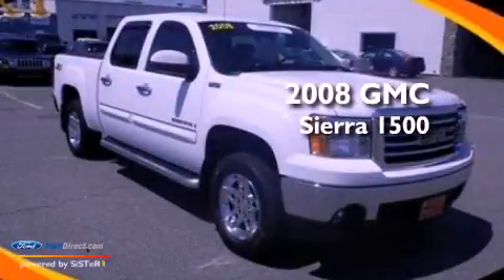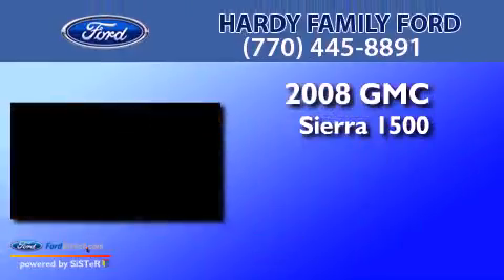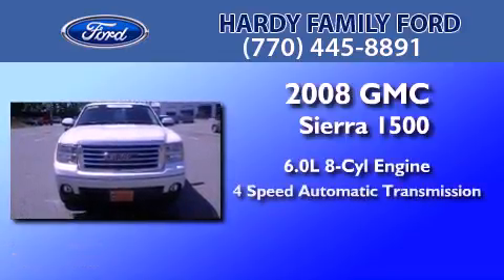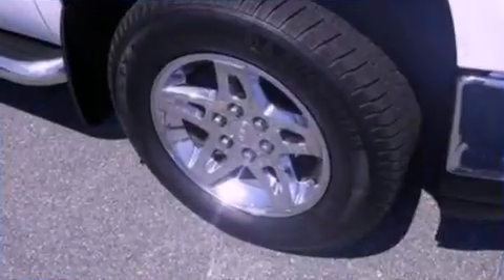This is a 2008 GMC Sierra 1500. It features a 6.0-liter, eight-cylinder engine, a four-speed automatic transmission, and four-wheel drive.